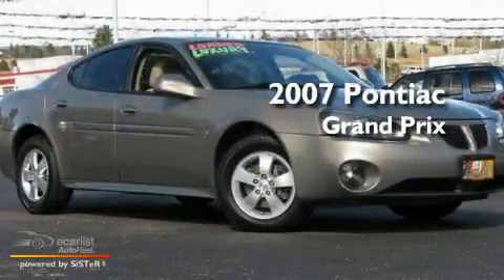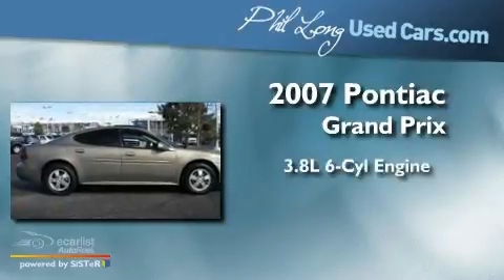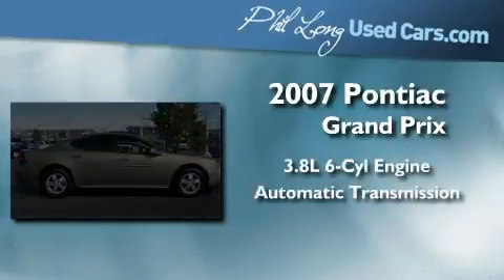This is a 2007 Pontiac Grand Prix. It features a 3.8-liter six-cylinder engine and an automatic transmission.